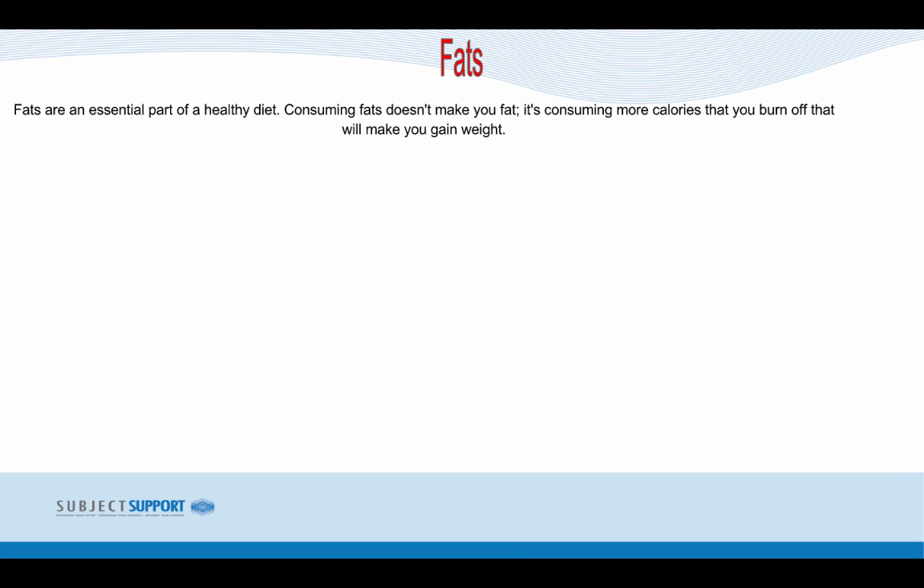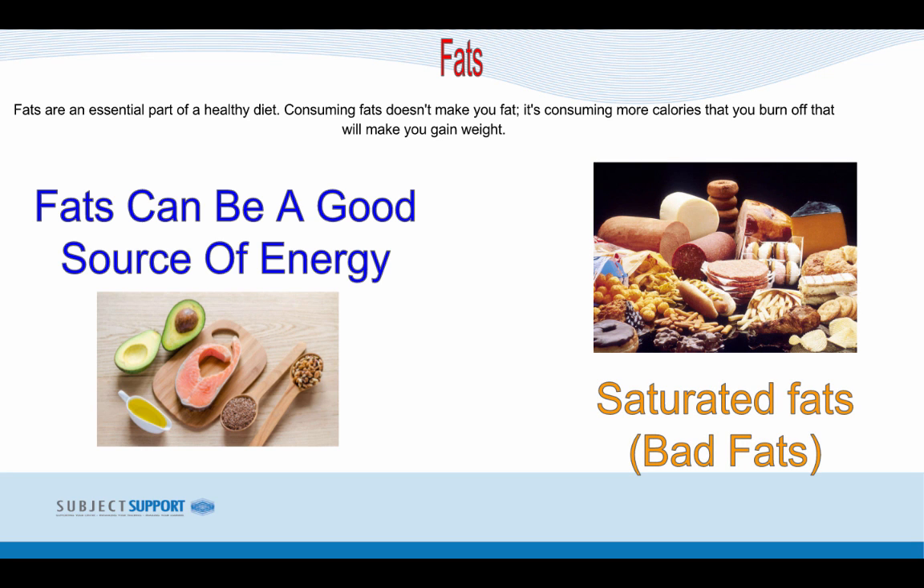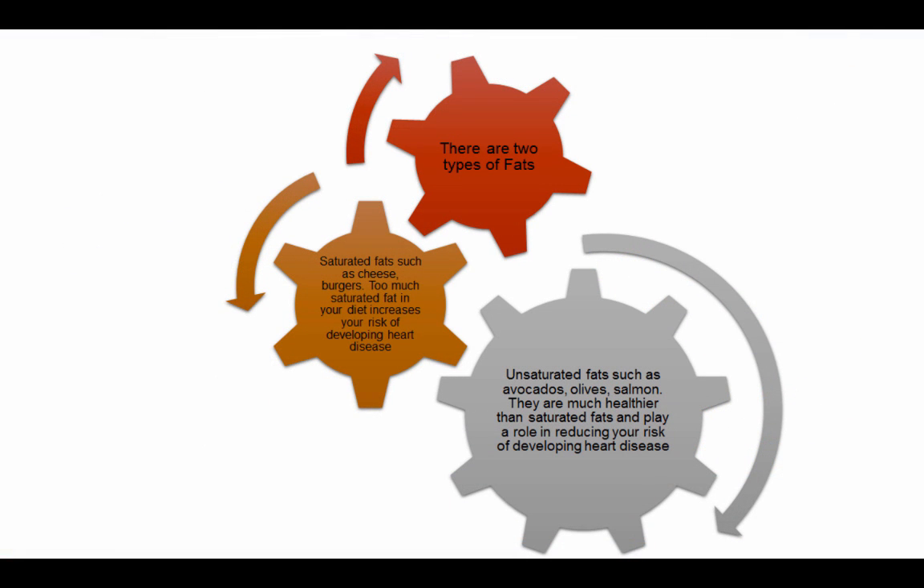Fats are essential parts of a healthy diet. Consuming fat doesn't make you fat — it's consuming more calories than you burn off that will make you gain weight. Fats can be a good source of energy. There are two types: saturated fats, such as cheese and burgers, which are classed as bad fats and increase your risk of heart disease; and unsaturated fats, such as avocados, olives and salmon, which are much healthier and help reduce your risk of heart disease.